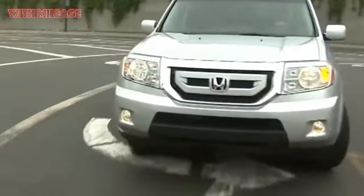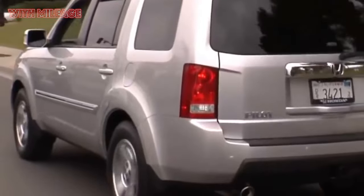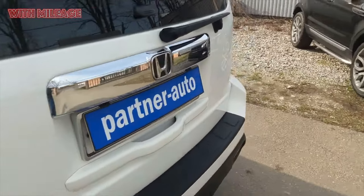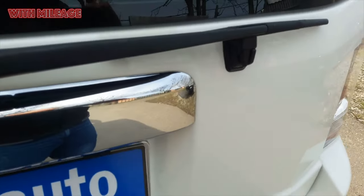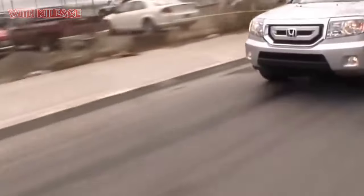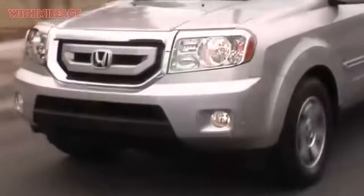Such plastic is easier to clean, and in order to damage it, one must treat the interior in a completely barbaric way. In general, even on 10-year-old machines, it looks like factory new. Some perfectionists manage to find uneven gaps between interior panels in the Honda Pilot cabin, although there are few such corrosive connoisseurs of beauty.